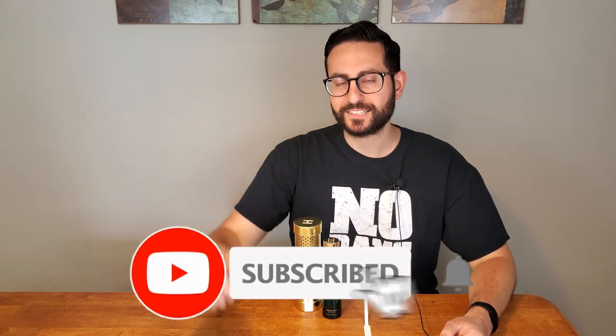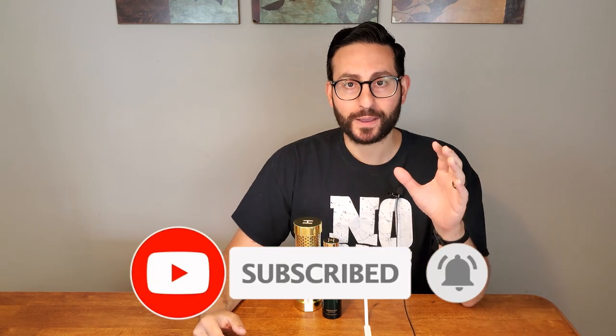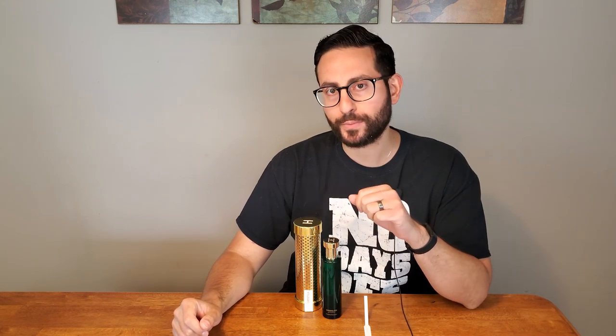Hey ladies and gentlemen, Steven here from Red O'Lessence. Welcome back to another video. So we're in the middle of spring and I thought it might be a good idea to review what has quickly become one of my favorite spring fragrances. I'm excited to tell you more about it. This one is by the company Hermetica and the fragrance is called Green Lion.